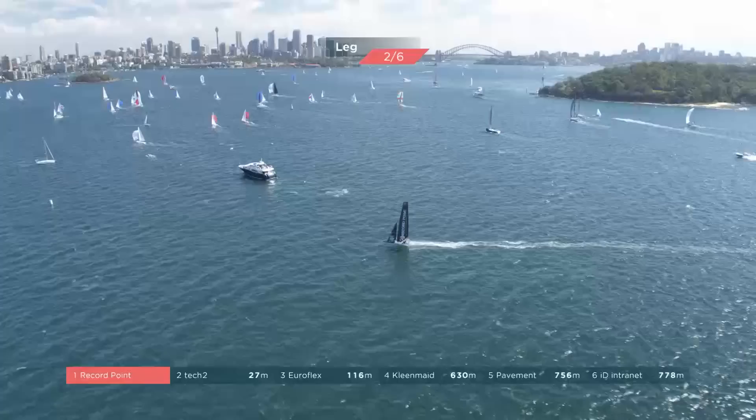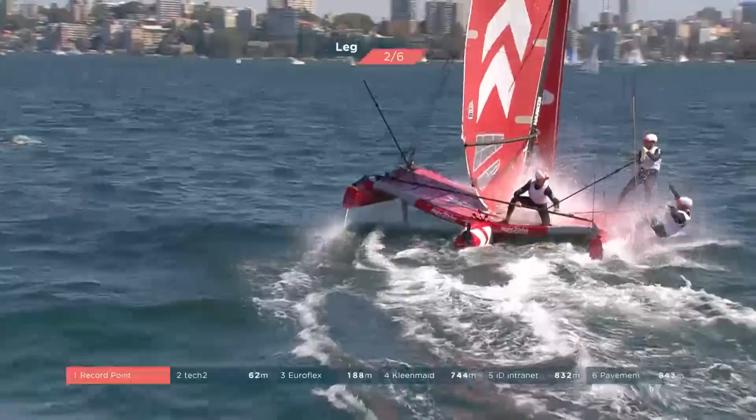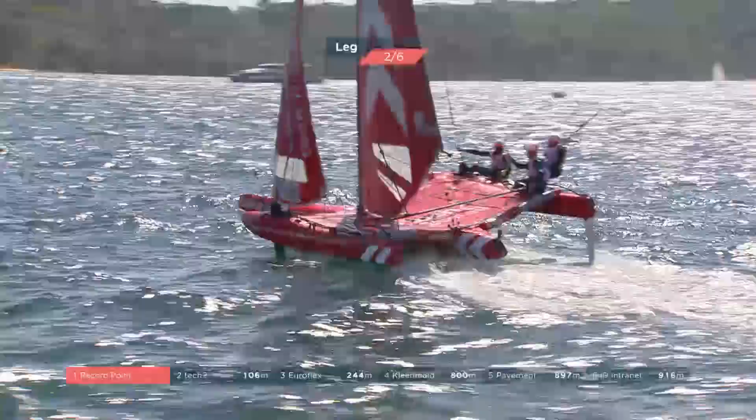Record Point just hit the lead and they're making light work of it now. It's a tricky race course — they've got to jibe and converge back through the middle gate on the downwind, and Tech Two is just struggling a little through that jibe. They've got to steer up, build speed, and get the boat lifted out of the water.